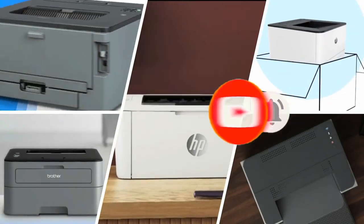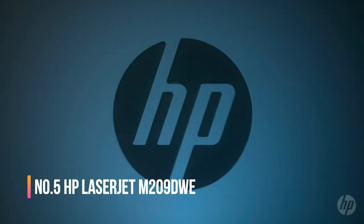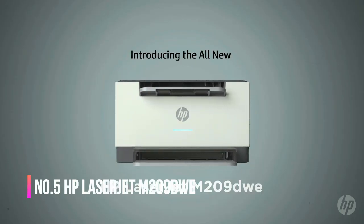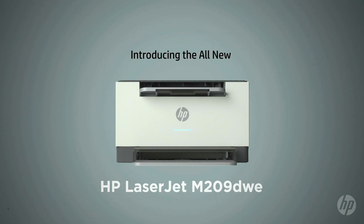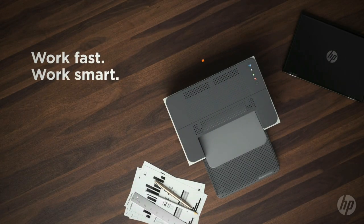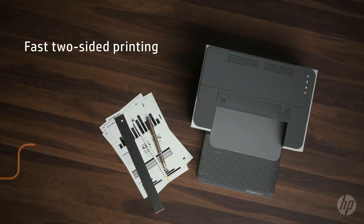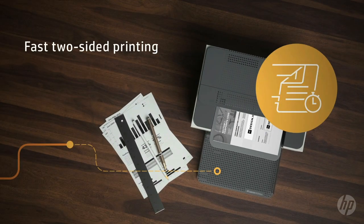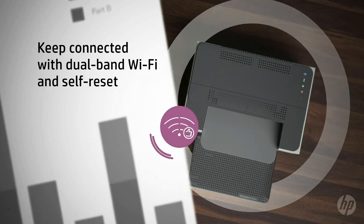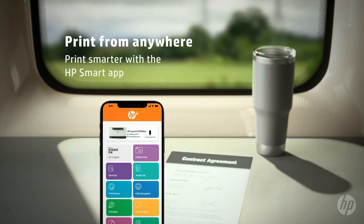Number five: HP LaserJet M209dwe. With fast print speeds and precision two-sided printing, the HP LaserJet M209dwe is perfect for small businesses printing black and white forms, reports, and business documents. It includes the HP Plus smart printing system that keeps itself up to date, secure, and ready to print from virtually anywhere at any time.